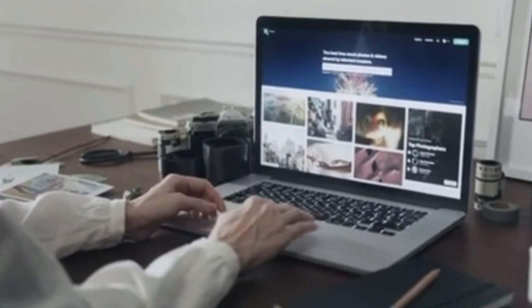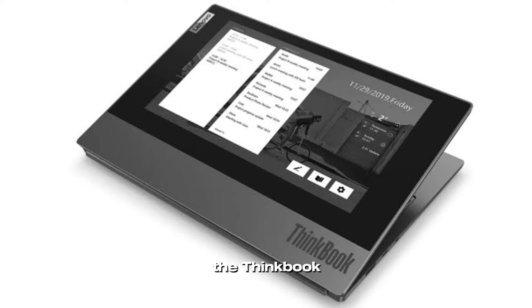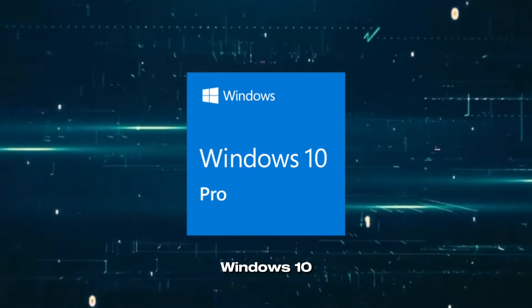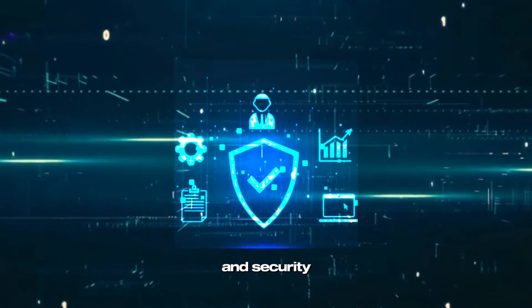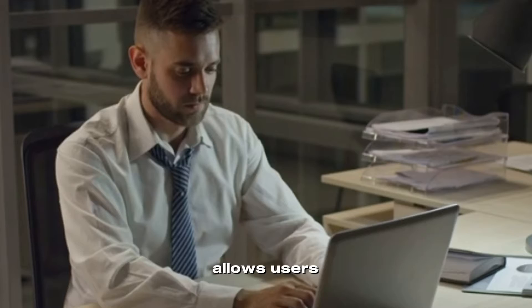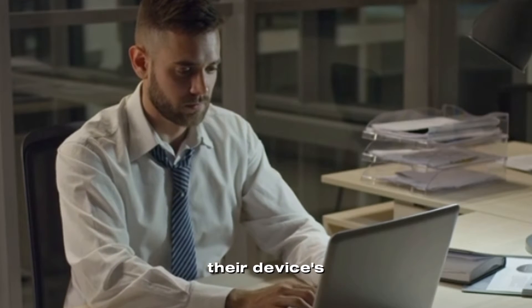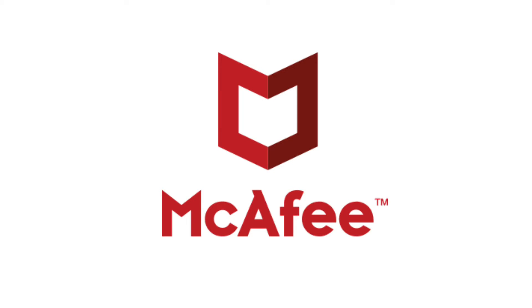The laptop is equipped with a 53-watt-hour battery that provides up to 15 hours of battery life, allowing you to work on the go without worrying about running out of power. The ThinkBook Plus Gen 2 comes with Windows 10 Pro pre-installed along with a range of productivity and security software.